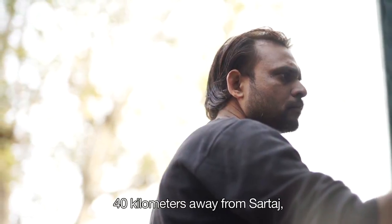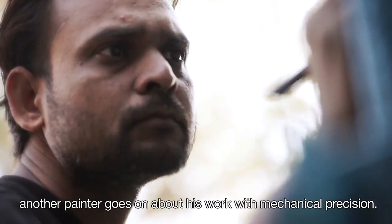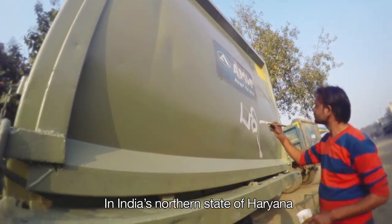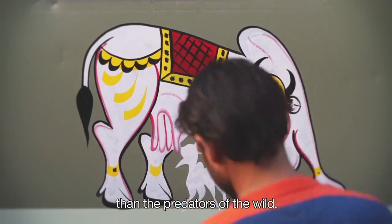40 kilometers away from Sartaj, another painter goes about his work with mechanical precision. In India's northern state of Haryana, the holy cow is much more in demand than the predators of the wild.